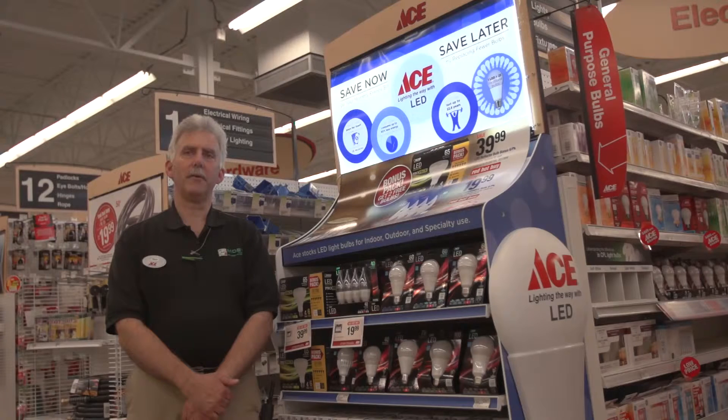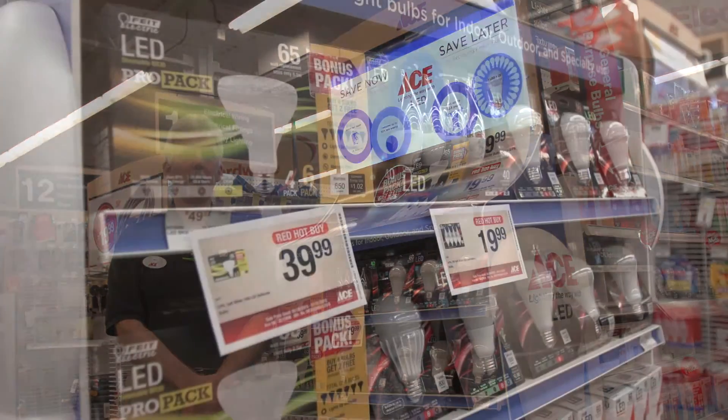Hi, I'm Mark Shabar, store manager at Mohs Outdoor Equipment, Ace Hardware, and today we're going to talk about LED lighting and halogen lighting.